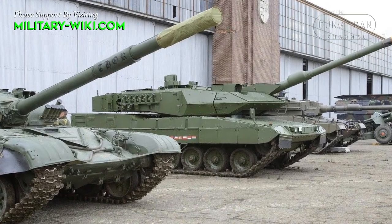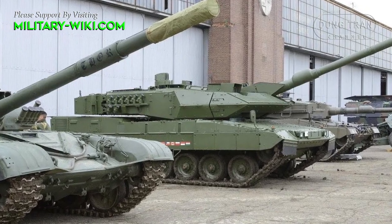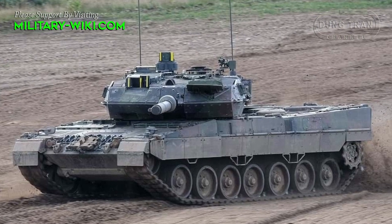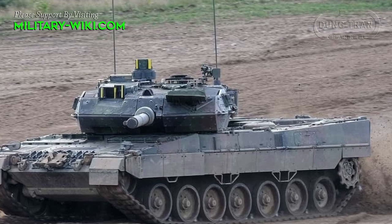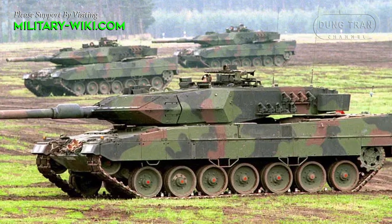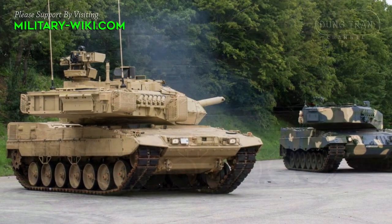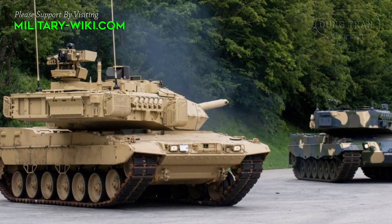The tank uses a 12-cylinder MB873 KA501 engine with a maximum capacity of up to 1,500 horsepower, helping the Leopard-2A7 reach a maximum speed of 72 km/h. Acceleration is also extremely impressive, and cross-country performance is similar to that of the 2A5 and 2A6 tanks.